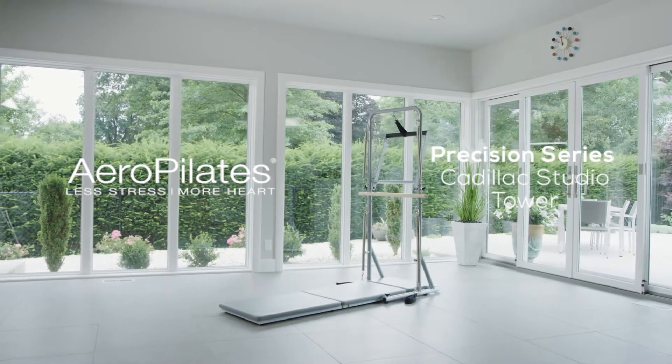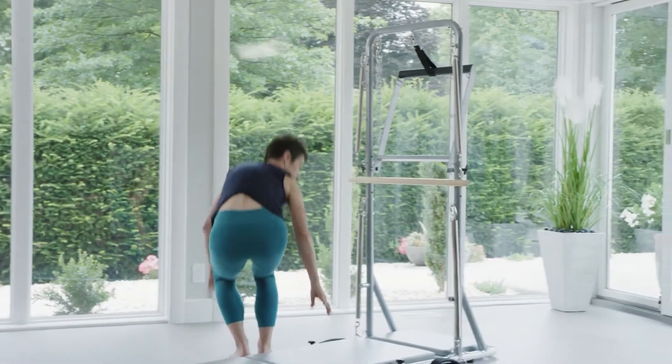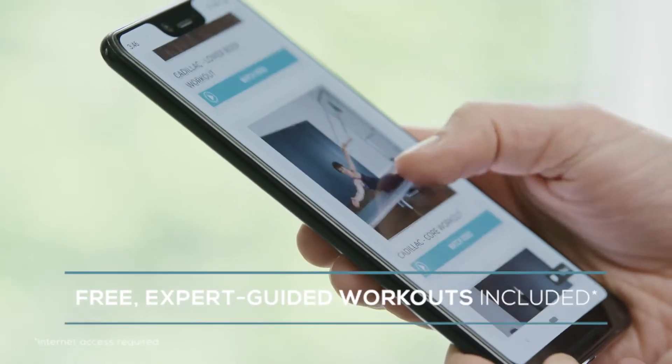The Aero Pilates Precision Series Cadillac Studio Tower gives you a powerful full-featured workout without the need for a reformer. Follow along with free expert guided workout routines on your smartphone, tablet, or smart TV.